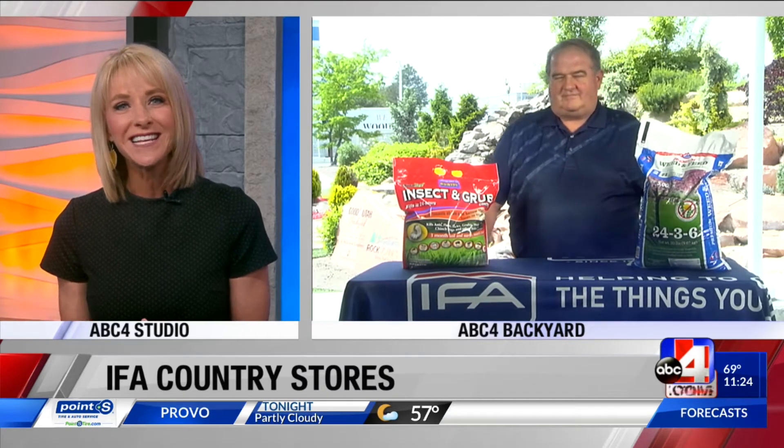Watching midday everybody on a Tuesday. As spring and summer heat comes, so do our most unwanted pests such as grub worms — and they get in our lawn. Don't worry though, we have an expert here to help us today. Kent Mickelson is joining us from IFA Country Stores. He's in our ABC4 backyard. Kent, as a lawn owner, I'm so glad you're here.